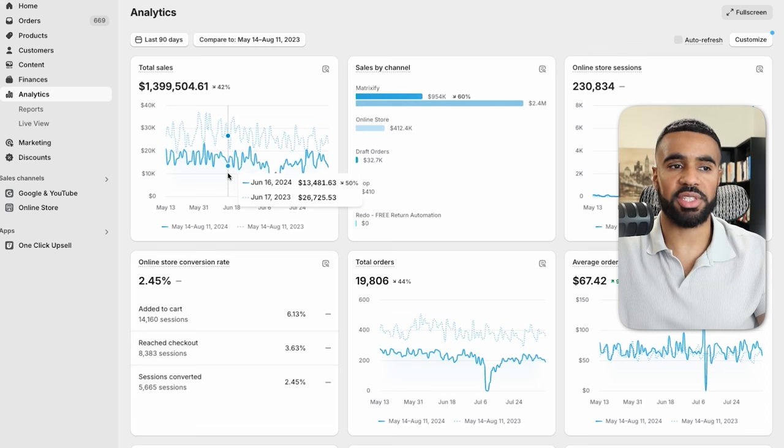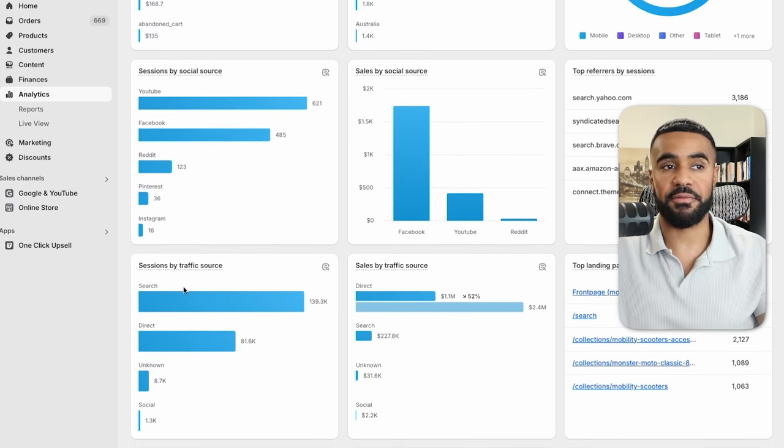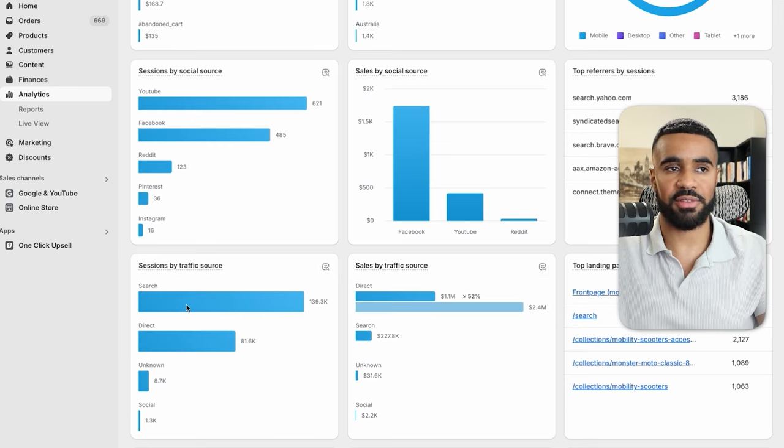If we look at where the sales came from and scroll down, you can see that the majority of the traffic came from search. All the sessions broken down by traffic source — we have search in first place, direct in second. And when it comes to paid social, they're not doing too much. We have some traffic coming in from YouTube and some from Facebook, but the majority of the traffic is from search.